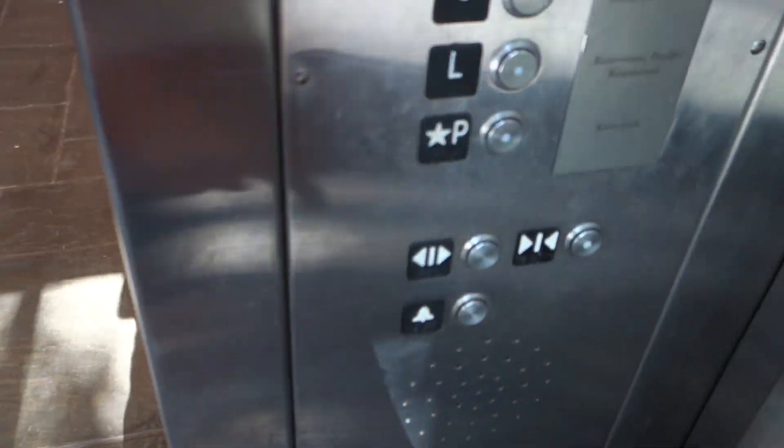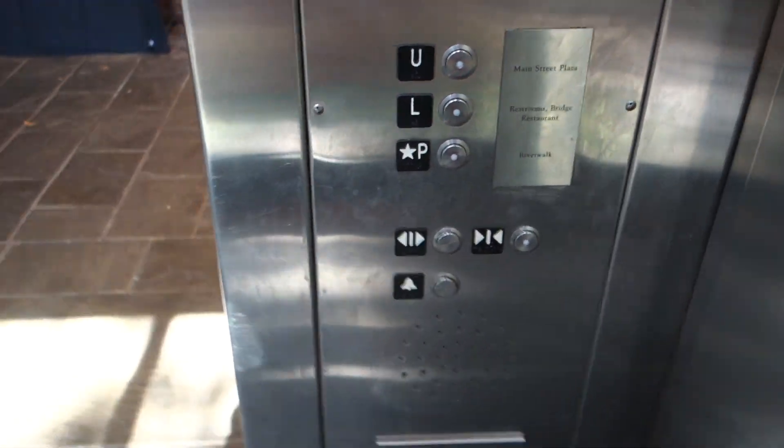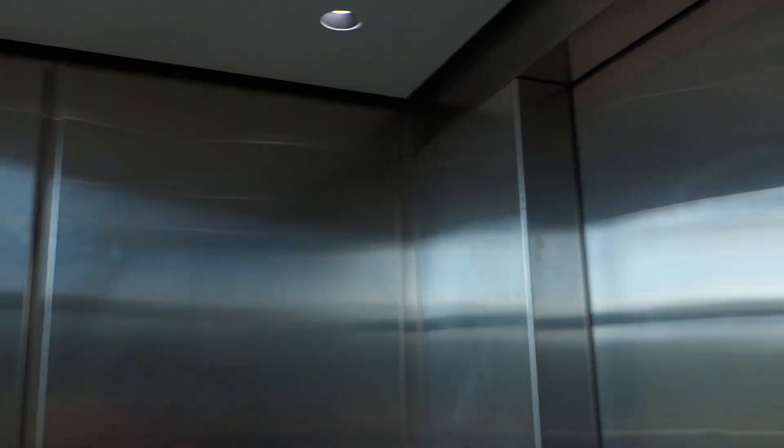We're going to go down to P, Waterwalk level. Let's get a cab view going down.